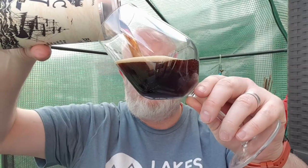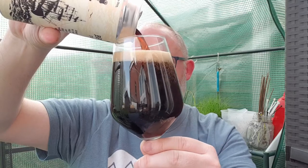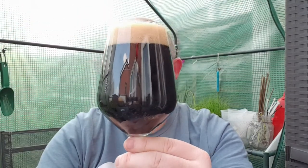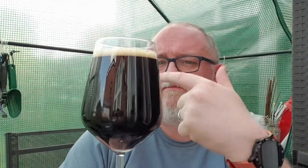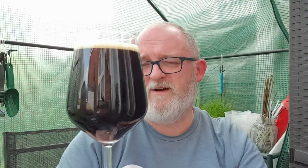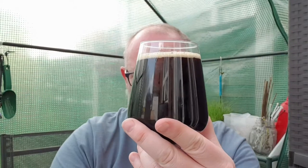Wow, look at that. Beer in a glass — what have we got? As you can see, jet black beer. When I catch the light just right, there's a little bit of red at the bottom of the glass. We had just under a finger of head; we've now got just a quarter of a finger of head. It looks absolutely beautiful, it really does.